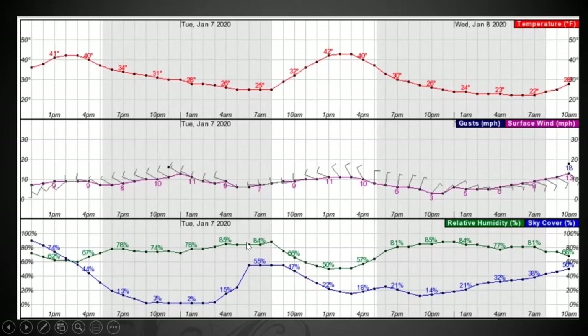Humidity is pretty straightforward and easy to read. Sky cover — remember we talked about how that affects our fire behavior — and it'll give you a general idea of what the cloud cover is going to be doing through the day.